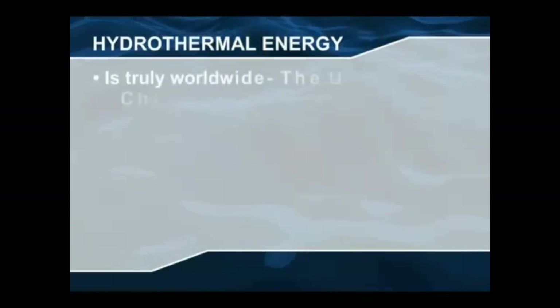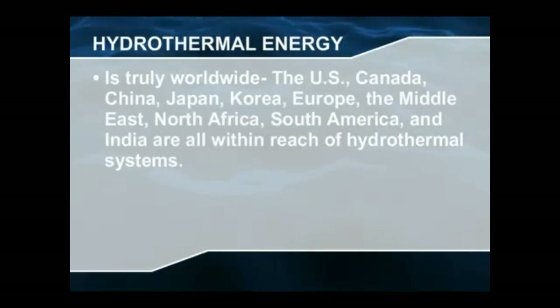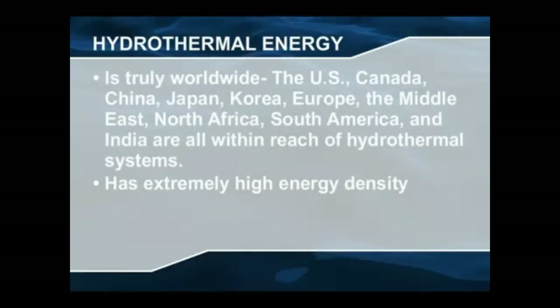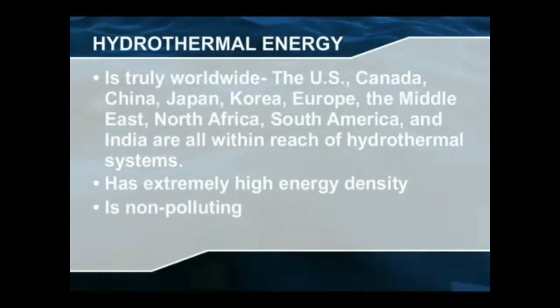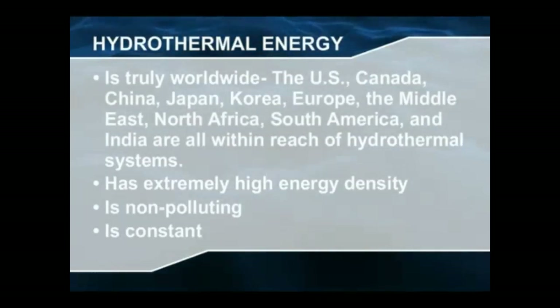The US, Canada, China, Japan, Korea, Europe, the Middle East, North Africa, South America and India are all within reach of hydrothermal systems. Hydrothermal vents can provide up to five times more power than nuclear plants. No greenhouse gases, no external fuel is needed, nothing is burned. Hydrothermal vents are not subject to the natural fluctuations that hydroelectric, wind or solar systems are subject to.